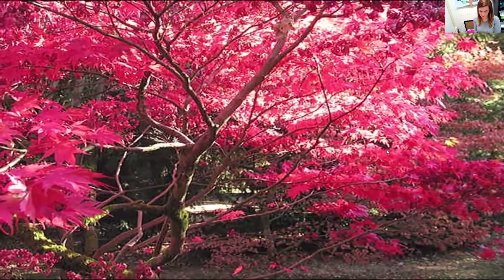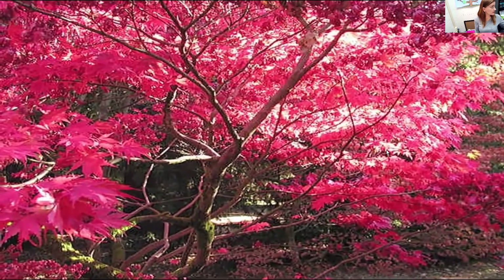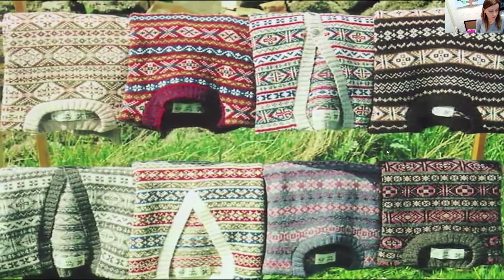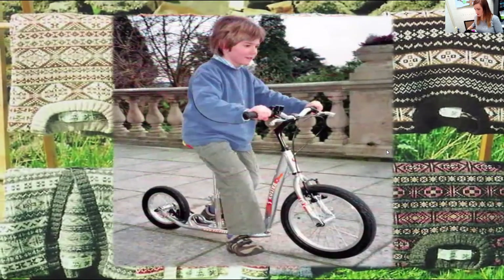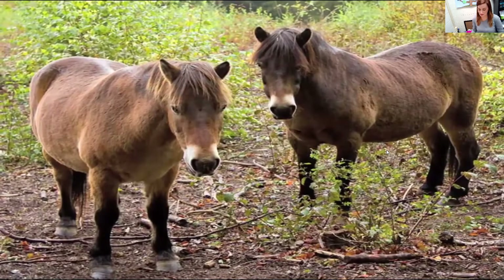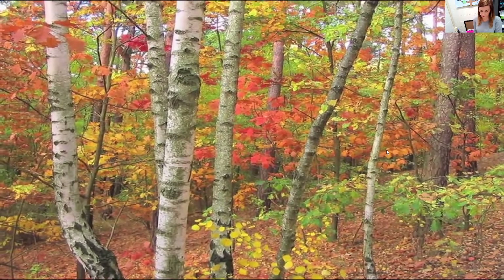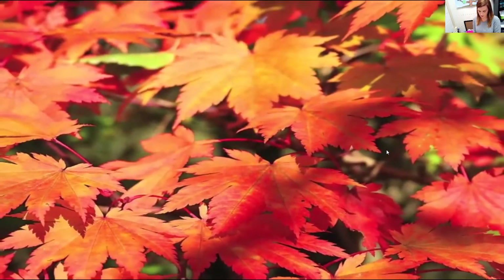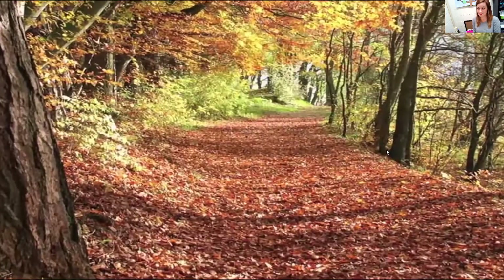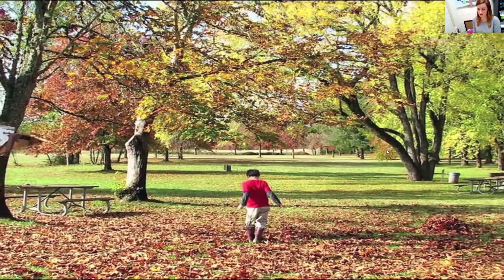But how can we tell one season from another? How do we know when it's fall? Here are some clues. In some places, the weather gets cooler in the fall. You might put on a sweater when you go out to play. Some animals, like these ponies, grow a thicker coat of hair to keep warm. Look up at the trees. Their leaves turn beautiful colors in the fall — orange, red, and yellow. The leaves fall to the ground, and when you walk on them, it sounds like crunch, crunch, crunch. That's a sound that tells you it's fall.